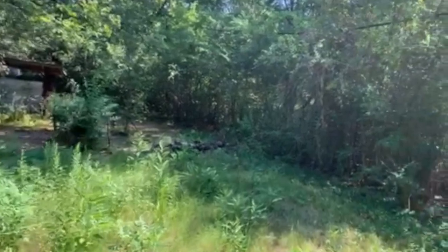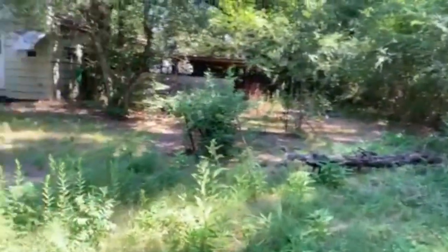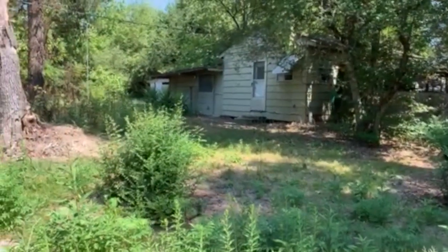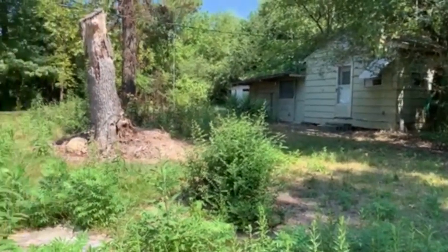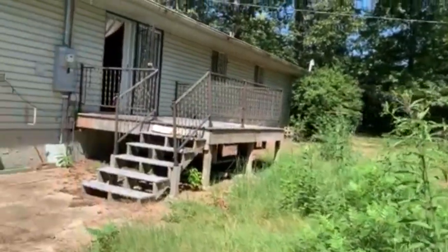We are going to do things a little different this time because this property is a little interesting. As you can see it has an outbuilding, so if you want to increase your revenue, throw another tenant in there — that's completely up to you. As you can see it has a decent size backyard, so now let's go ahead and start with the tour of the house.